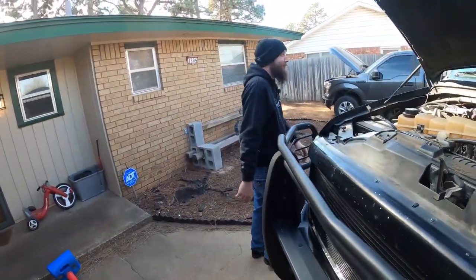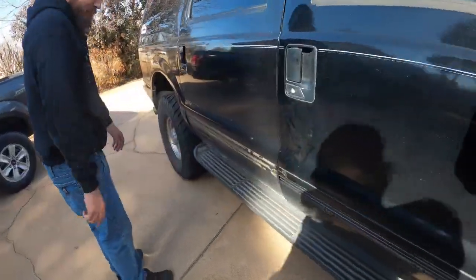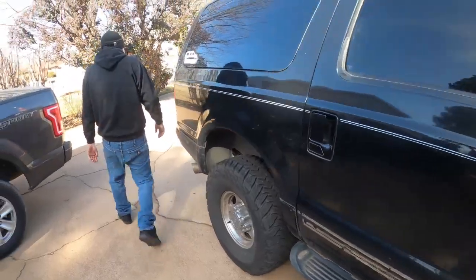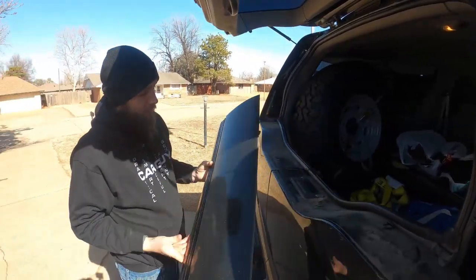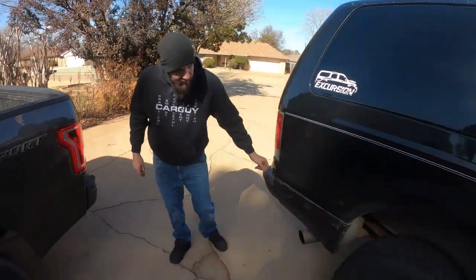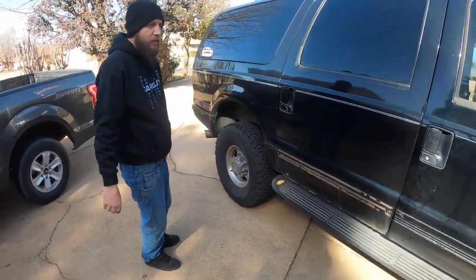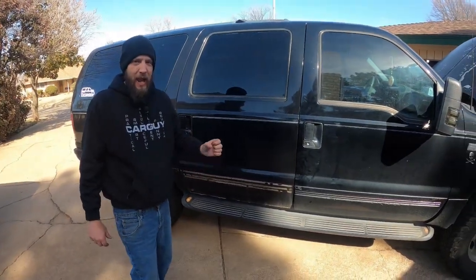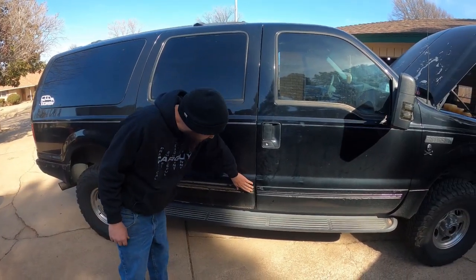I forgot to mention — yesterday while going to the city with my family, this trim piece kind of came apart. I still have it in the back. I was planning on taking those off anyway, including these, because I just don't like the way they look. I plan on sanding the whole thing down and probably just doing a Raptor liner on the whole thing, which would make it look absolutely awesome and even more mean and epic.